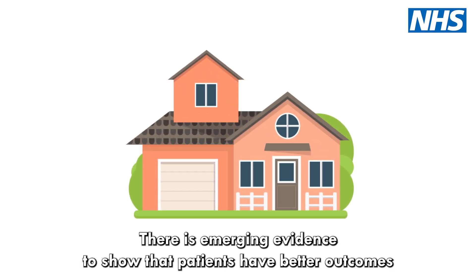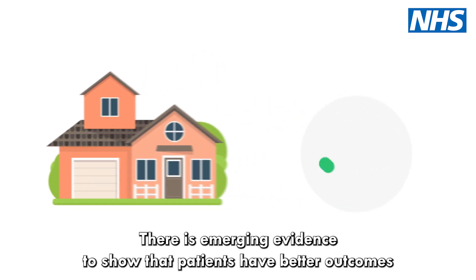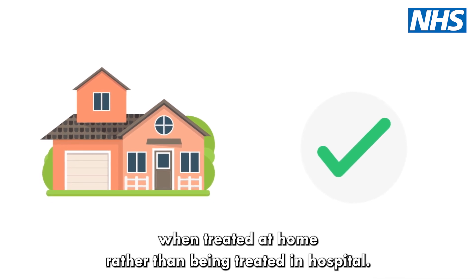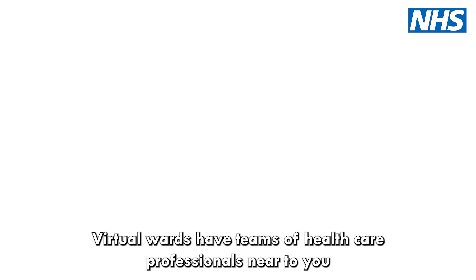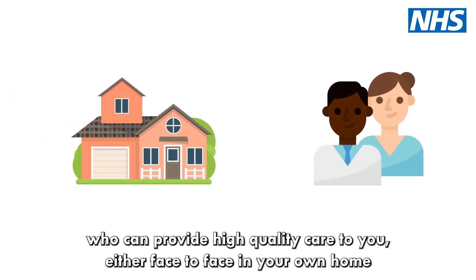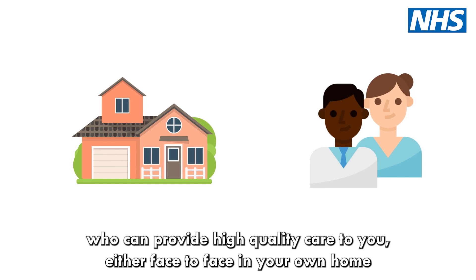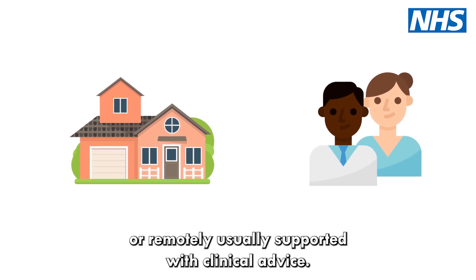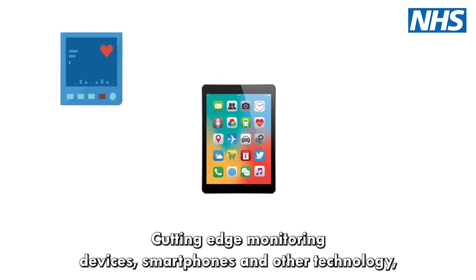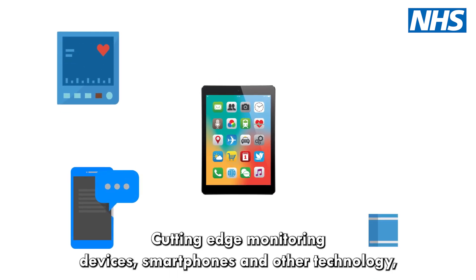There is emerging evidence to show that patients have better outcomes when treated at home rather than being treated in hospital. Virtual wards have teams of healthcare professionals near to you who can provide high-quality care either face-to-face, in your own home or remotely, usually supported with clinical advice, cutting-edge monitoring devices, smartphones and other technology.